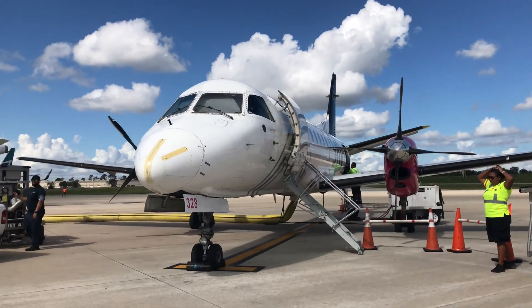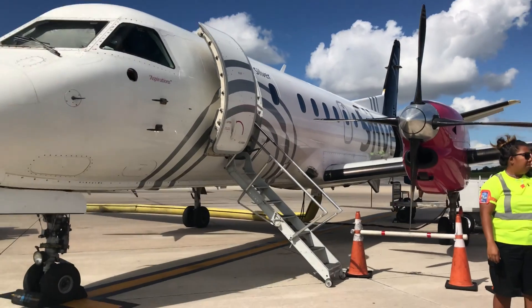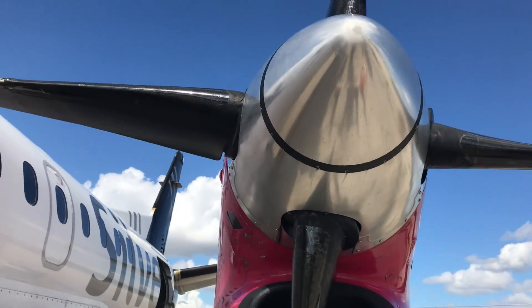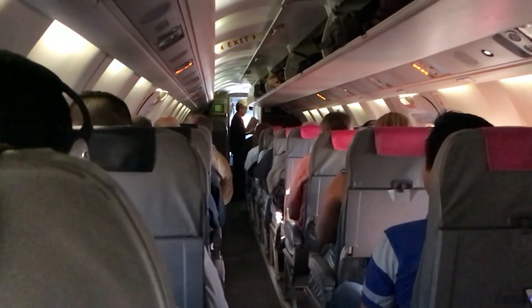Hey Traveling Pandas, Peter Von Panda here. I got a chance to fly on a propeller airplane by Silver Airwall in Florida. Now it's a Saab 340, which I believe means it seats 34 people. It seats in a two-by-one configuration, and on two legs of my trip I got to sit in two different seats.